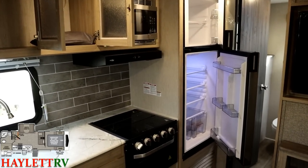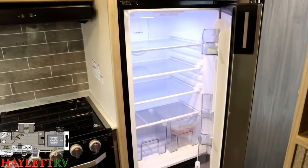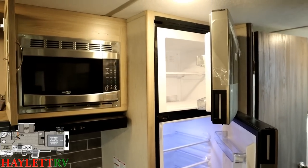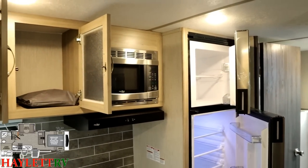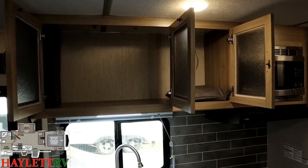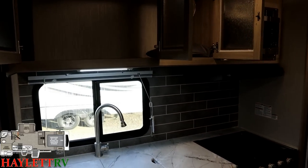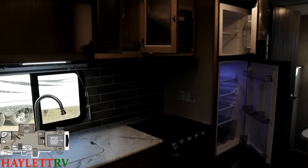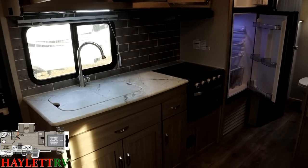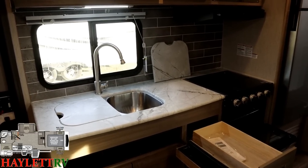We have the much larger optional 12-volt DC compressor fridge right here. It only uses about three or four amps once it's down to temperature, it's easy to operate, travel safe, and it cools faster. This is all pocket-screwed cabinetry, and because of the taller ceiling we have about three extra inches of cabinetry all the way through. All of the counters are a sealed-edge press membrane material. We've got a nice stainless double sink with a big window so when you're doing dishes you can keep an eye on your campsite.